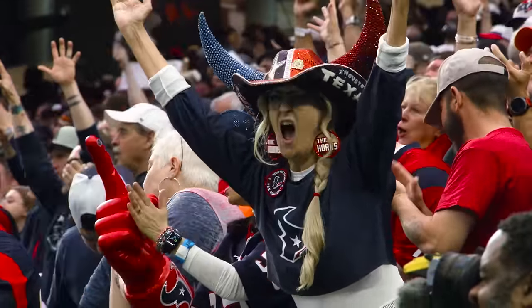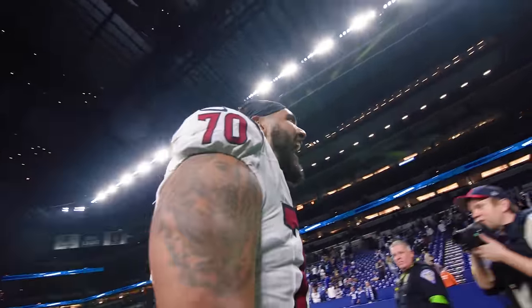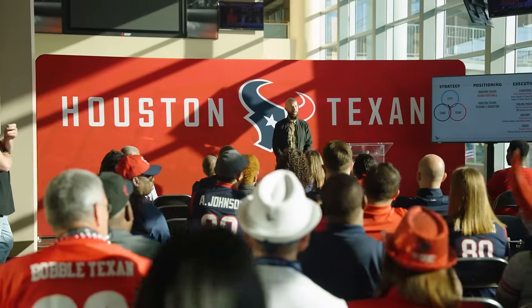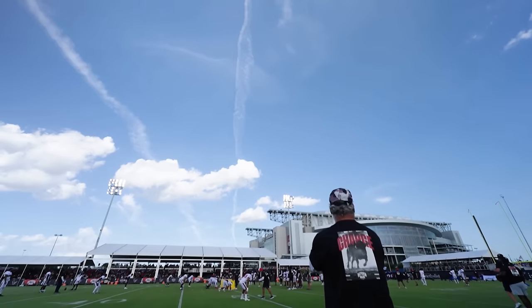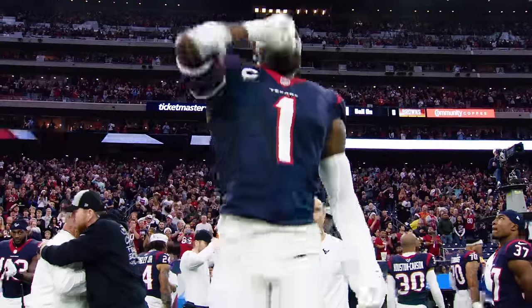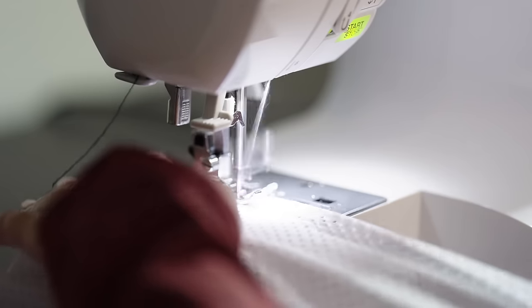On April 23rd, the Texans will unveil brand new uniforms. So why exactly did our franchise go through the most inclusive and transparent redesign in NFL history? Well, let's start at the beginning. Team chair and CEO Cal McNair wanted to fearlessly evolve and everyone in the organization — from coaches, players, front office and business staff — are making that happen.